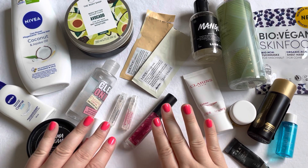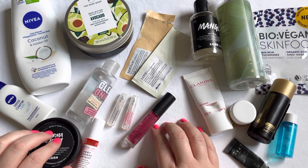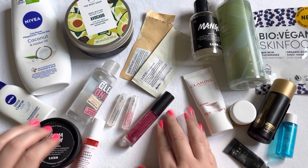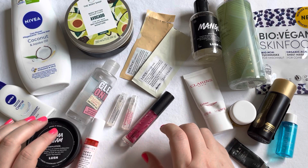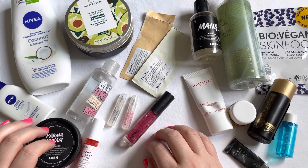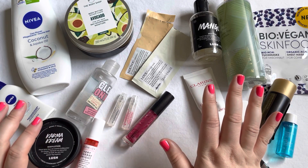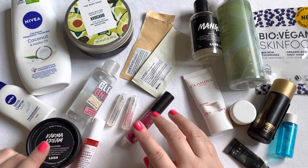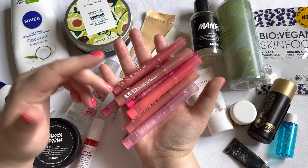So those are all the items I used up within the month of May. I think it's quite a lot for me, though there are also quite a few sample or mini-size items in there. I'm happy with my usage. Now let's get into the declutters.